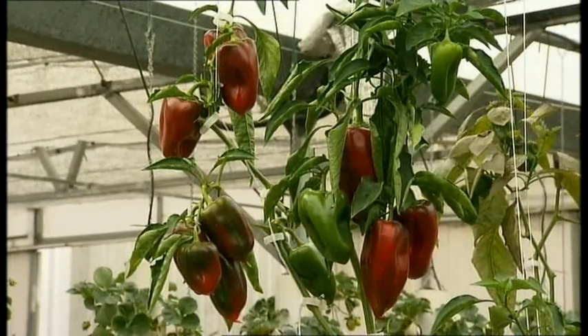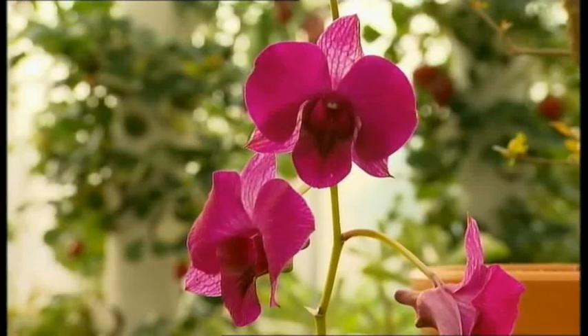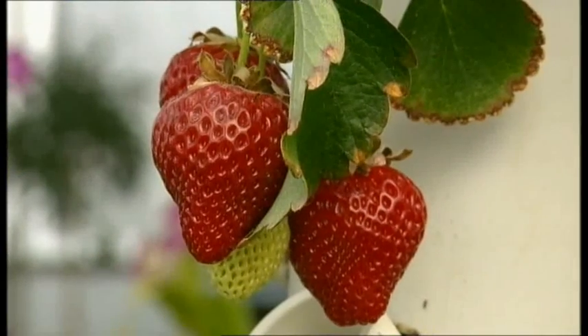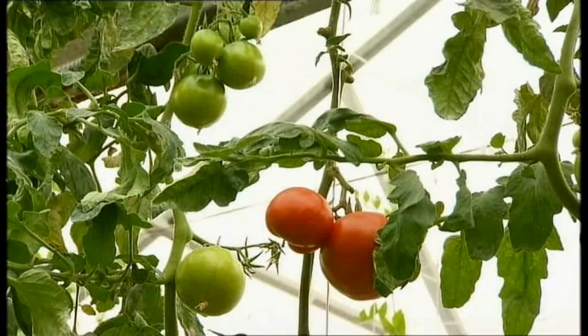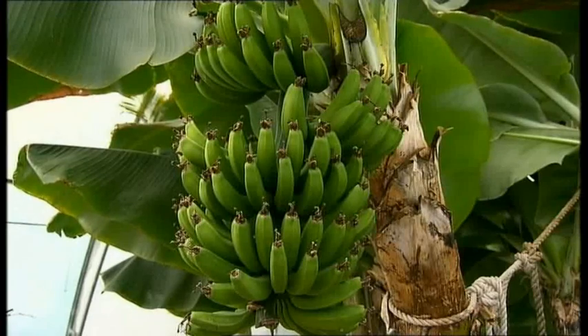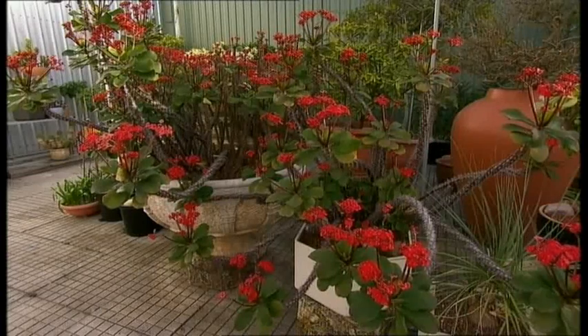What can you grow in a hydroponic system? Well, how active is your imagination? These gardens show an amazing variety, including luscious red strawberries, tasty red and green capsicum, plump tomatoes, crispy lettuce and big beautiful bunches of bananas, not to mention climbing passion fruit and lots of different ornamentals.